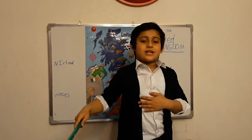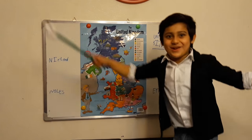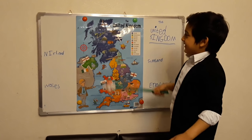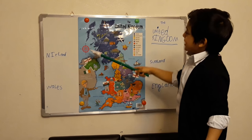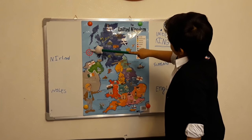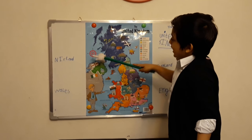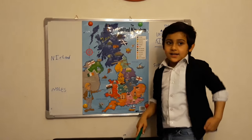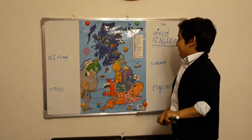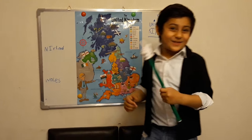Hello everybody, my name is Russia and today I'm teaching you about the United Kingdom. Every map you see is a map. This means that a country — this one is North, this one is East, this is the South and this is the West. And there are four countries in the United Kingdom.